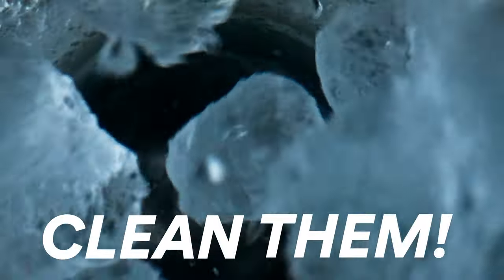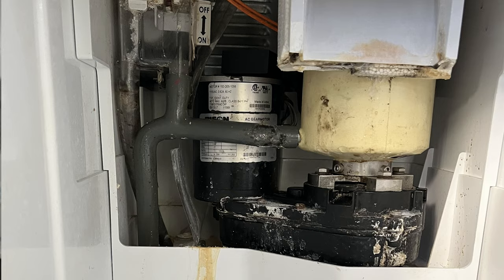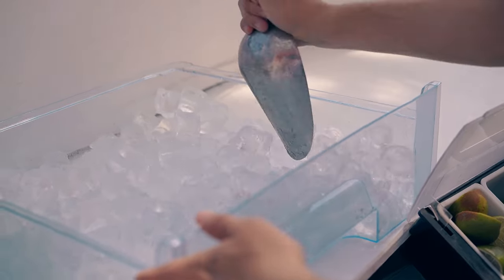Deadly sin number seven: ice machines. They're great, they're fabulous, but you have to clean them. That blinking yellow light? It says 'clean me.' When I go out to homes where the ice machine isn't working, I pull off the panels and it's black — black with mold and gunk. I'm thinking the whole time, I'm glad I'm not the one eating the ice from this machine. Clean your ice machines, friends.